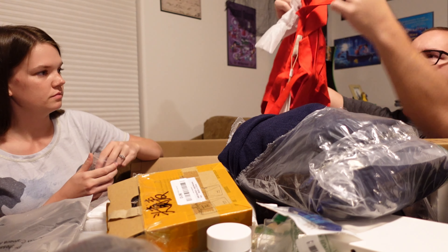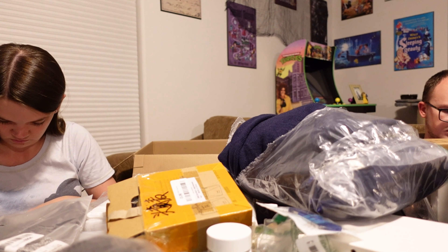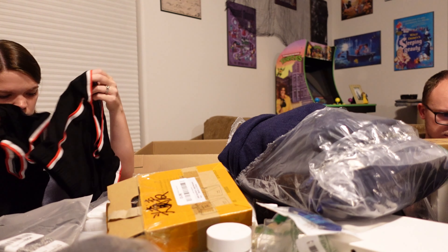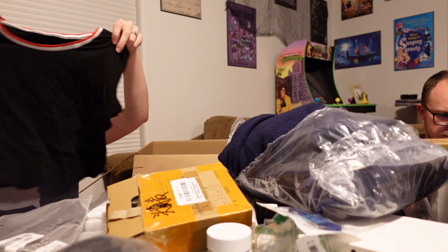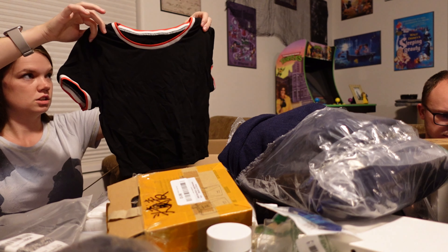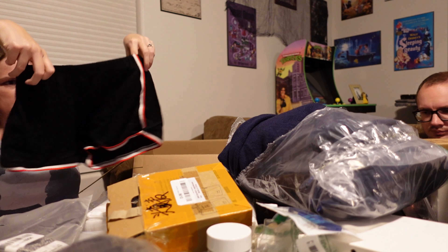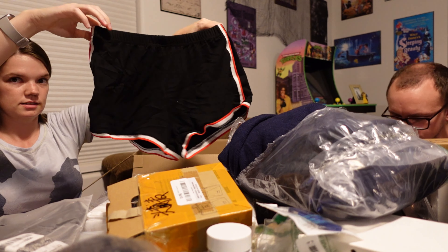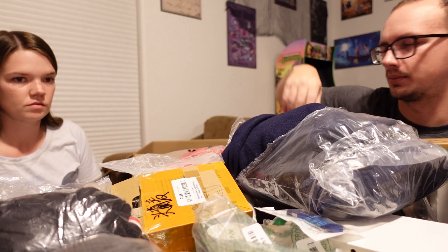New with tags — nice, sounds kind of fancy. Oh, a two piece. We've got a shirt and then we've got shorts, so it's like our running outfit. Nice. A bunch of stickers — the one that I can read says Death Metal.